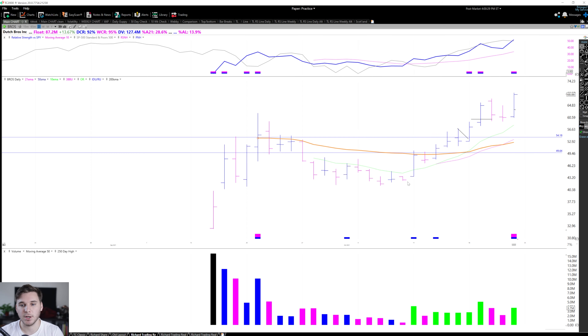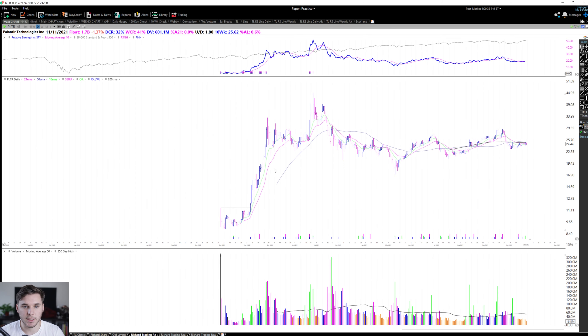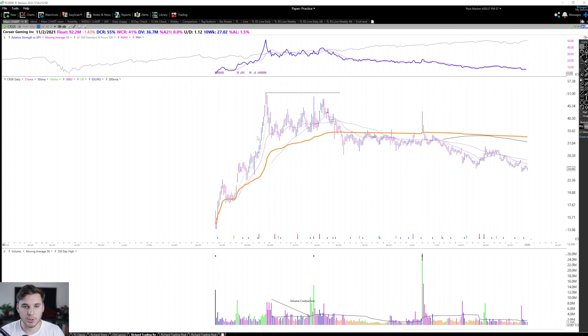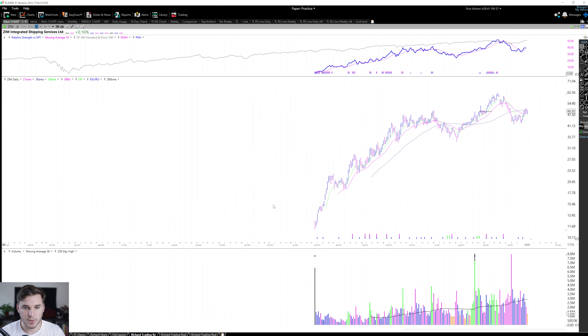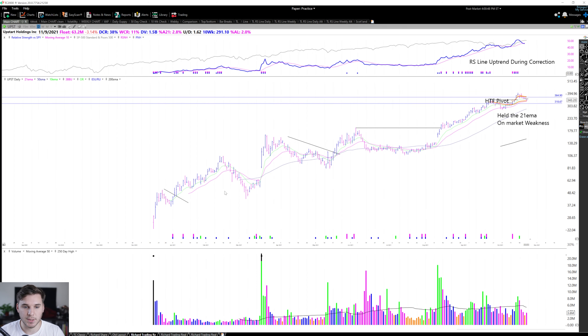Going back to Google PLTR last year — let me bring up that chart quickly — it had a super strong run. Corsair during the same timeframe had another really strong run from this first standard base. And you've got Zim making a few bases along the way. And most recently, UPST is another really good example, forming a nice push before consolidating and forming a longer base, and then breaking out recently. So there's a lot of examples of powerful stocks emerging from this type of base.